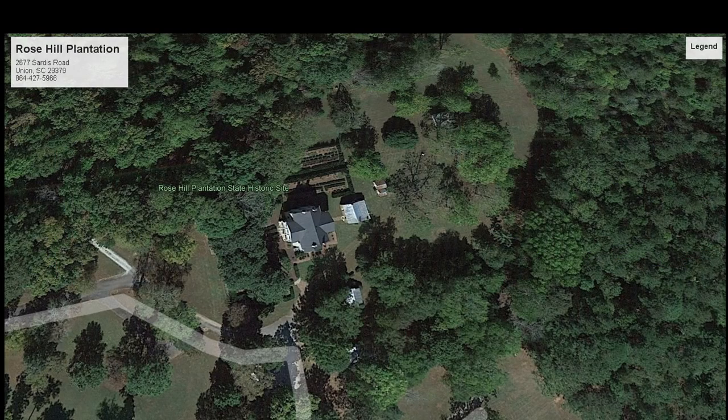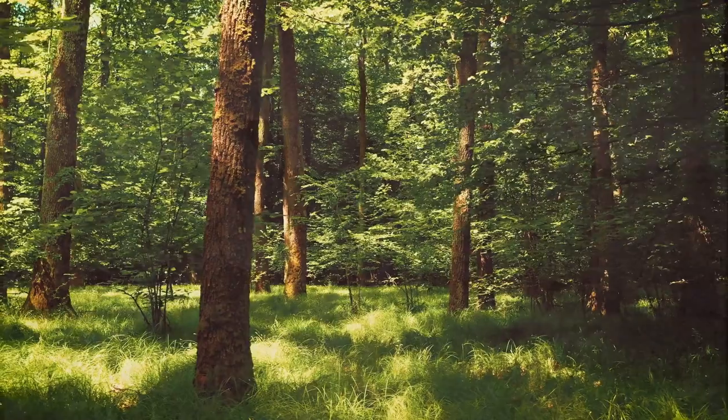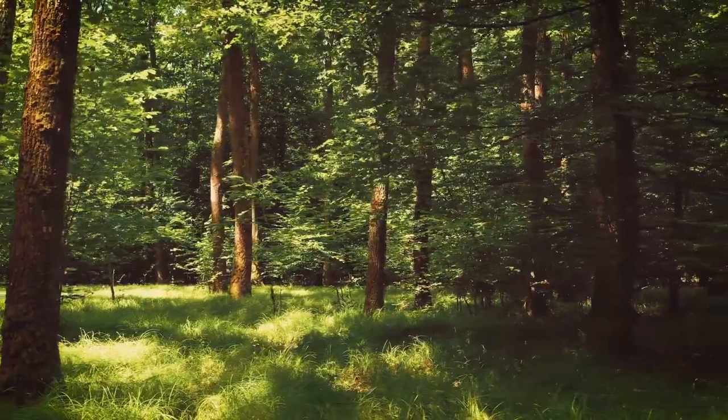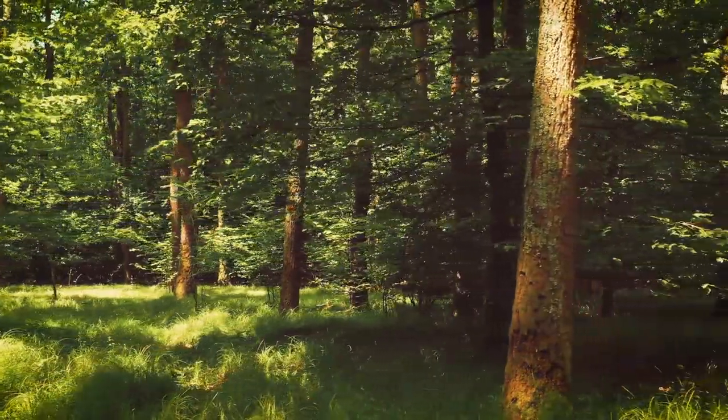After Gist died in 1874, the mansion and land remained in the Gist family, but both the mansion and the land were leased to tenants. The U.S. Forest Service purchased the plantation in 1938 and it became part of the Sumter National Forest.